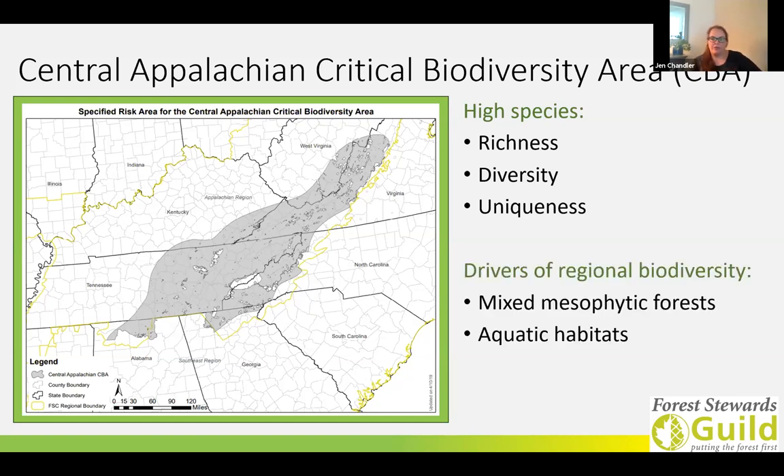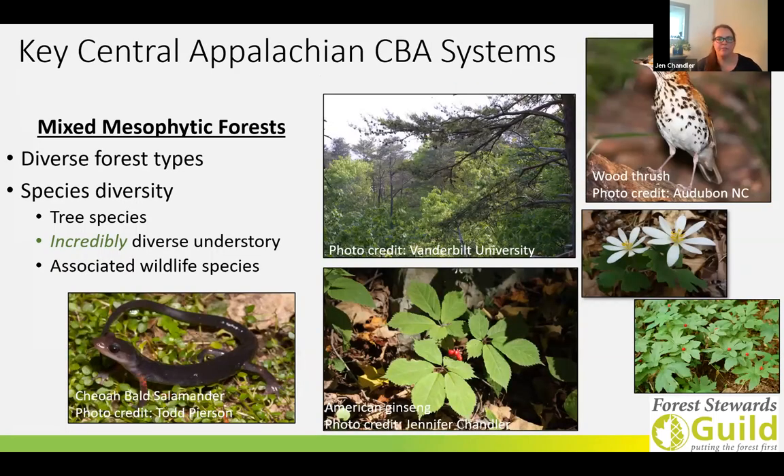There are two main drivers of regional biodiversity in the Central Appalachians: the broadleaf mixed mesophytic forests and aquatic habitats. The Central Appalachian region is characterized by several different and quite unique forest types. The composition we see varies as a function of geological history, changes in elevation, diverse topography, and climate. These components come together to make unique macroclimates that are able to support high levels of diversity.